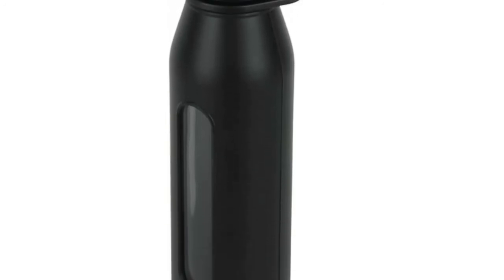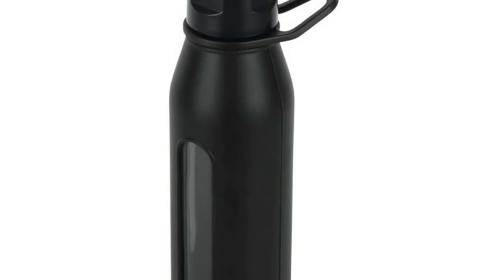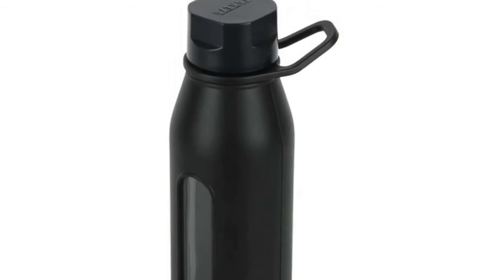Perfect for your car's cup holder or for sipping at your desk, the hands-free sipped lid makes it easy for you to keep sipping even when you're busy or on the go.